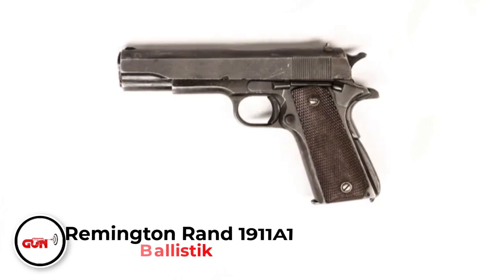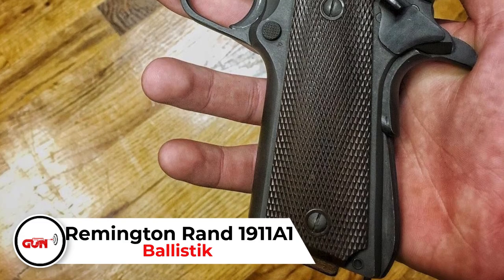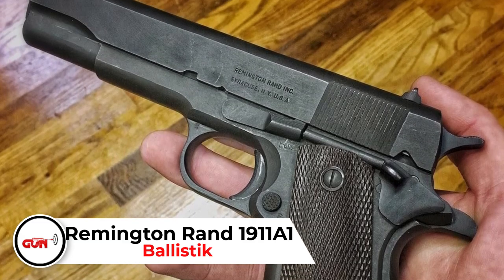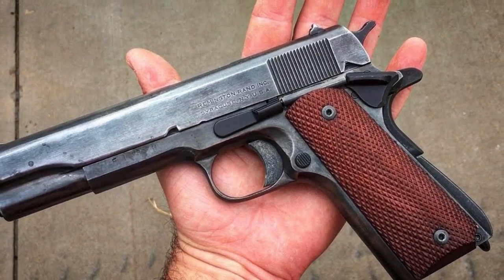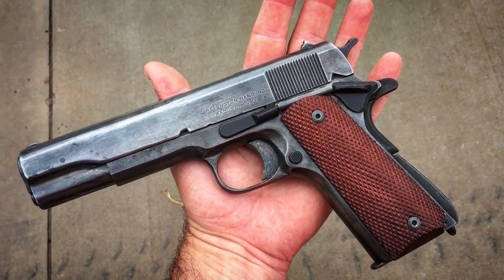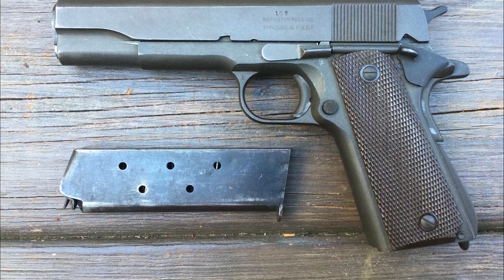Remington Rand 1911A1. This company has nothing to do with Remington Arms as we all know and love — this is a typewriter company. They actually bought the 1911A1 tooling from Singer, and Remington Rand churned out almost a million 1911 pistols. All of them are high quality, and they go for at least a grand.